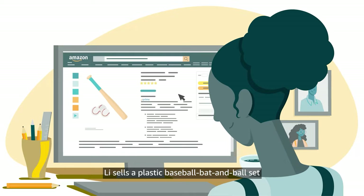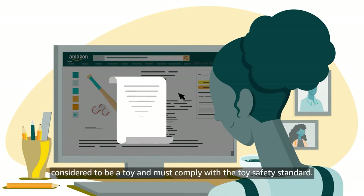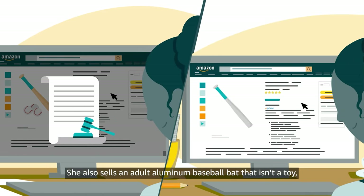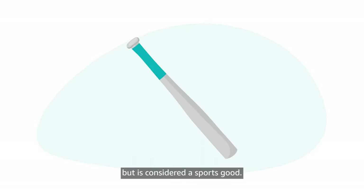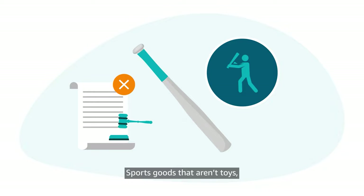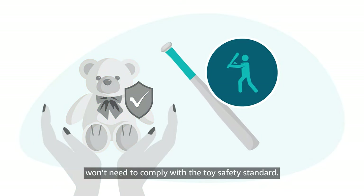Lee sells a plastic baseball bat and ball set considered to be a toy and must comply with the Toy Safety Standard. She also sells an adult aluminum baseball bat that isn't a toy but is considered a sports good. Sports goods that aren't toys, such as the adult aluminum bat, won't need to comply with the Toy Safety Standard.